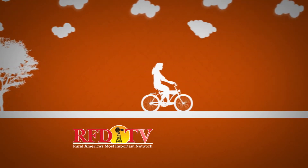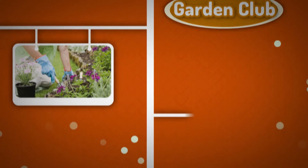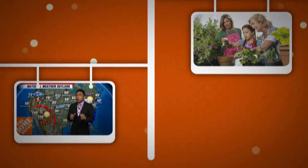At RFD-TV, we want to provide these members with something that's important to each and every one of them, something that changes each and every day. It's the weather.